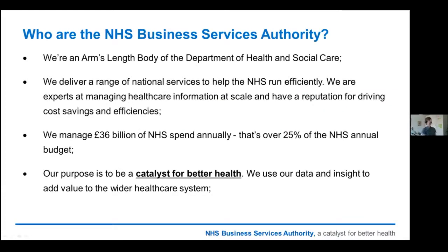So, who are the NHS BSA? We are an arm's-length body of the Department of Health and Social Care. I like to call us more of a dog's body because we do a lot of the ugly jobs, a lot of the grunt work of the NHS. We're experts at managing healthcare information and services at scale. We manage about a quarter of the NHS budget, and our purpose is to be a catalyst for better health throughout the NHS, and we are using data and analytics to help us achieve that.